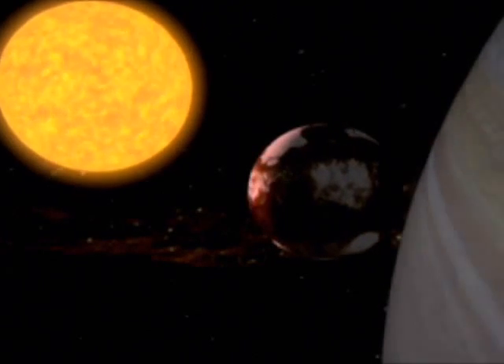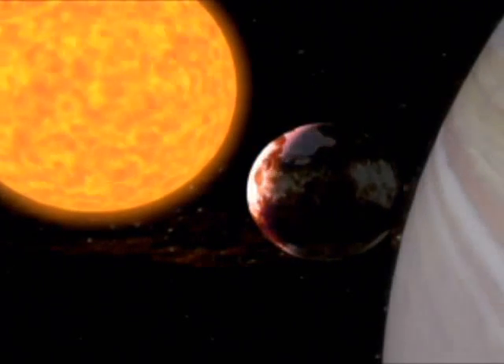Whatever the eventual fate of the Earth, there's no way that anything on it will be able to survive. So what about the rest of the planets in our solar system? Mars, Jupiter, Saturn, Uranus and Neptune are far enough away from the sun that they will probably survive the red giant phase. But the sun hasn't finished just yet.